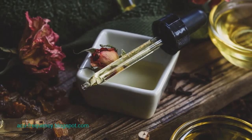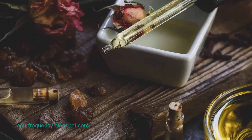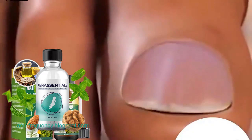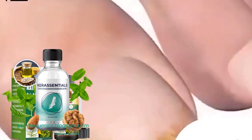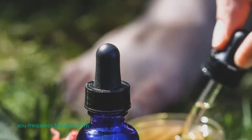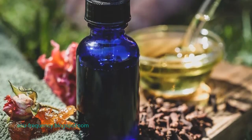Understanding common nail issues: nail fungal infections are the most prevalent nail-related problems, often characterized by the detachment of the nail from its bed, followed by the appearance of yellow-white spots. As the infection progresses, the nail might develop a greenish pigment due to bacterial colonization, causing pain and redness at the base of the finger. Moist environments can worsen these chronic infections, making it essential to address the issue promptly.